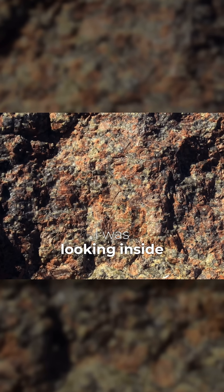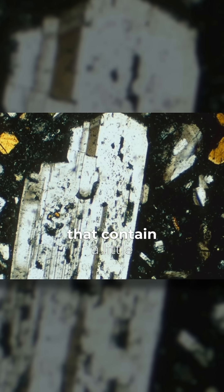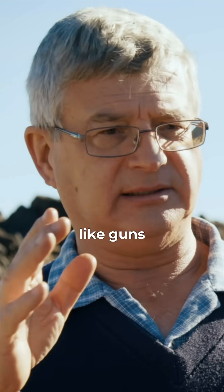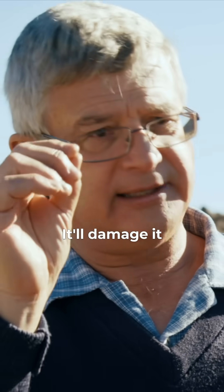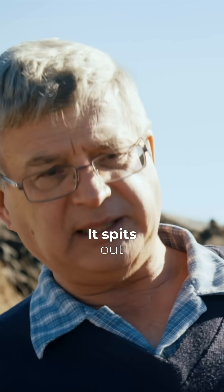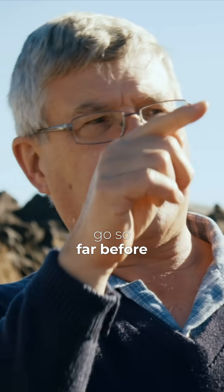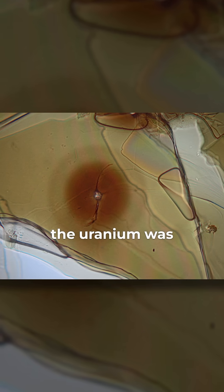I was looking inside some crystals in granites. What happens in a granite, you get the crystals that contain a little higher level of, say, uranium. And when the uranium decays, it's like sending out little bullets, like guns. A gun fired at a drywall will leave a hole, it'll damage it. And so that's what happens inside the crystal. The uranium atom spits out the decay particle like a little bullet and it damages the crystal, but it can only go so far before it loses its energy.